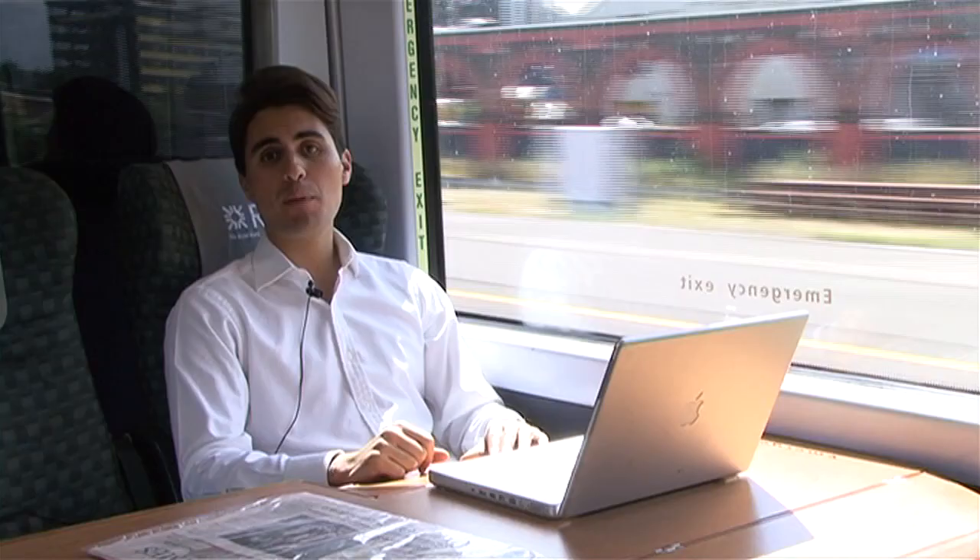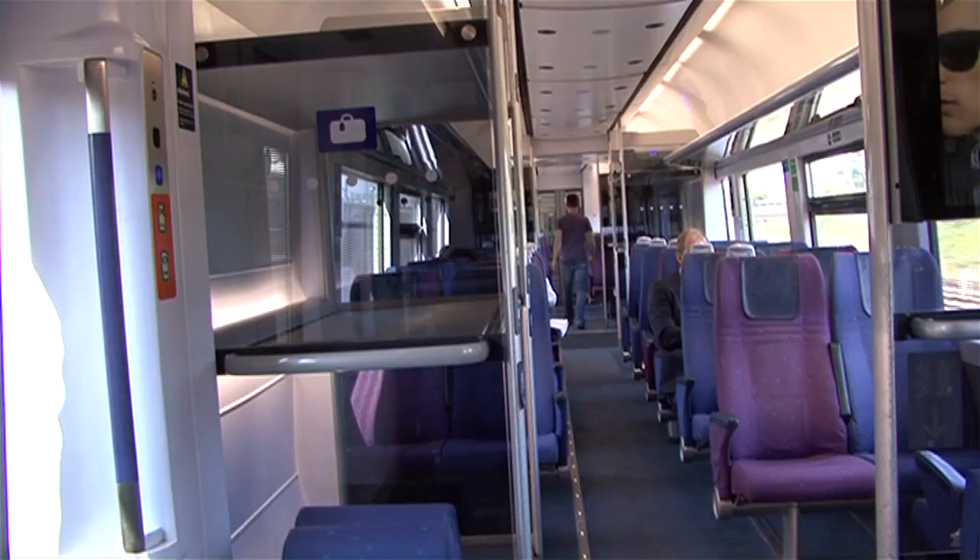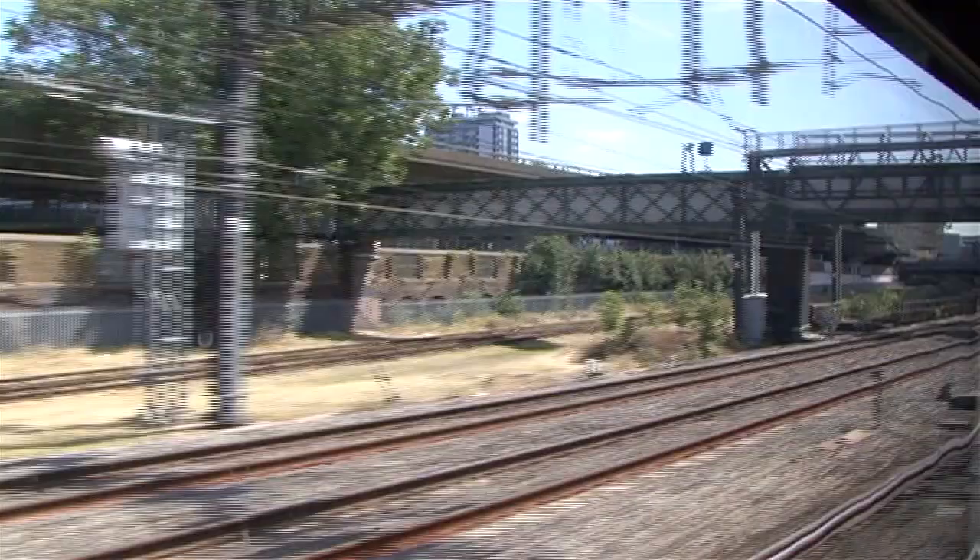The Heathrow Express is the quickest way between Heathrow Airport and Central London — three times cheaper and quicker than a normal taxi. The comfort is simply amazing: all trains have air conditioning, plenty of luggage space, and are level with the platforms, so you won't have to struggle to get your bags on and off.